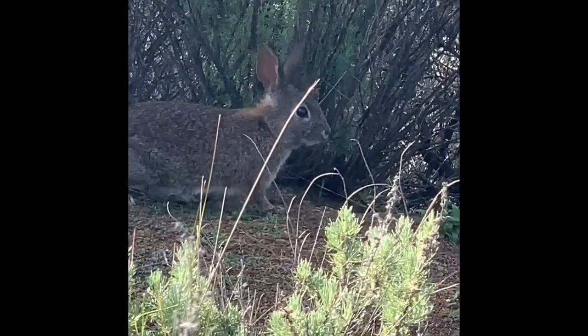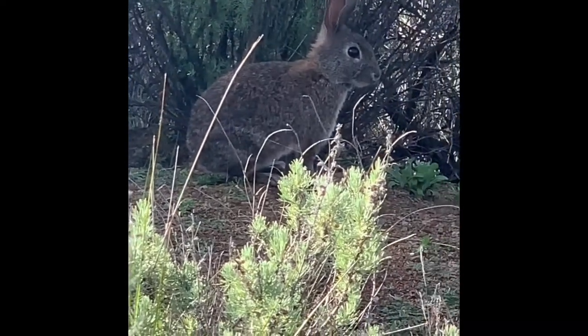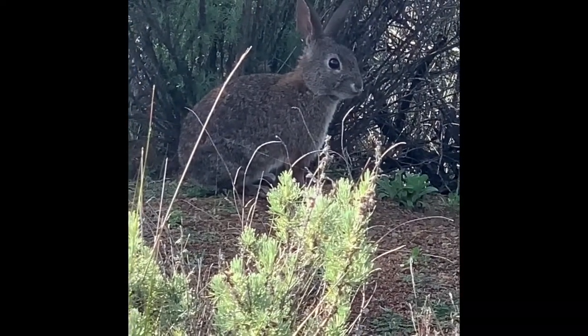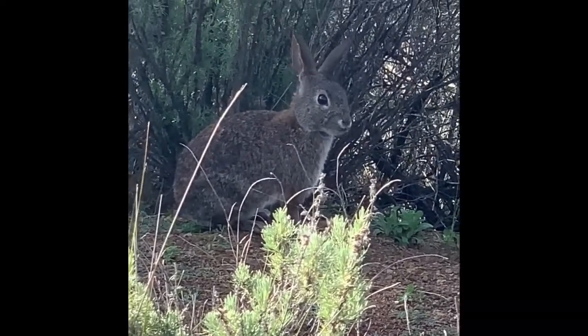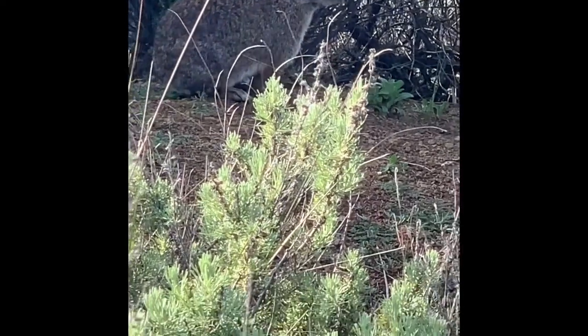Male brush bunnies have home ranges that are twice as big as female brush bunnies' home ranges. But female brush bunnies' home ranges almost never overlap, versus males, which do.